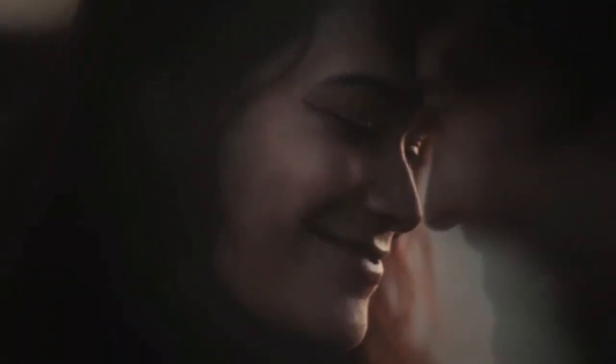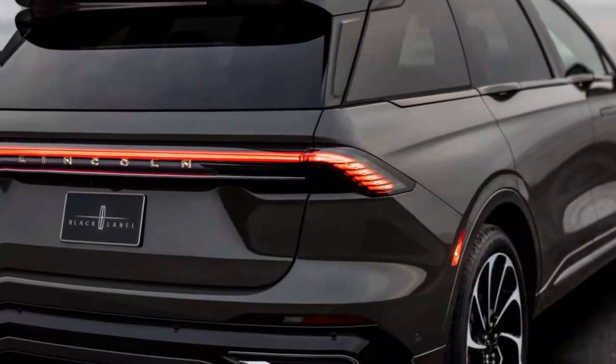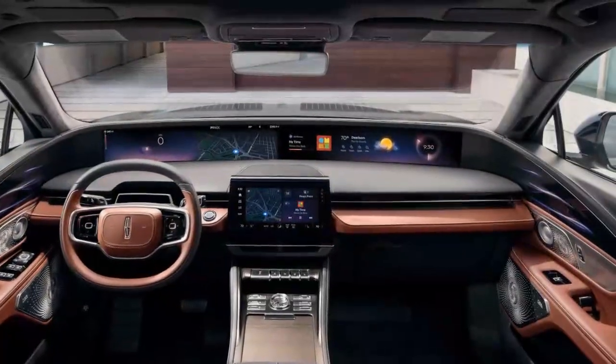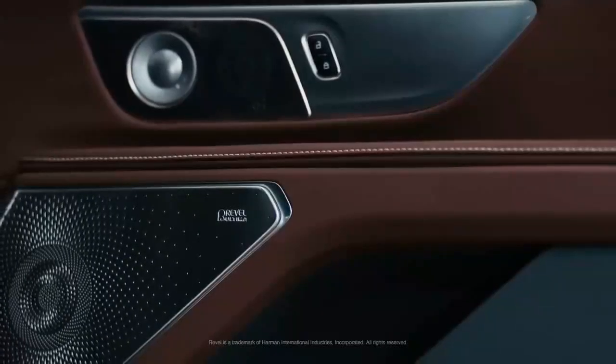At the top-tier Black Label trim, the luxury reaches new heights with themed interiors like the Chalet and the new Redwood theme, which features leather seating and elegant herringbone marquetry walnut wood inlays. The Reserve trim also offers enhanced comfort with 24-way power front seats and a 28-speaker Rebel Audio system. While all Nautilus trims exude sophistication, the Reserve takes passenger comfort to the next level.